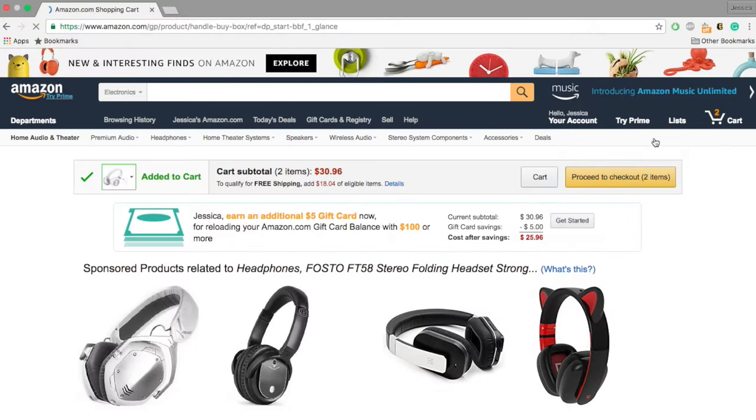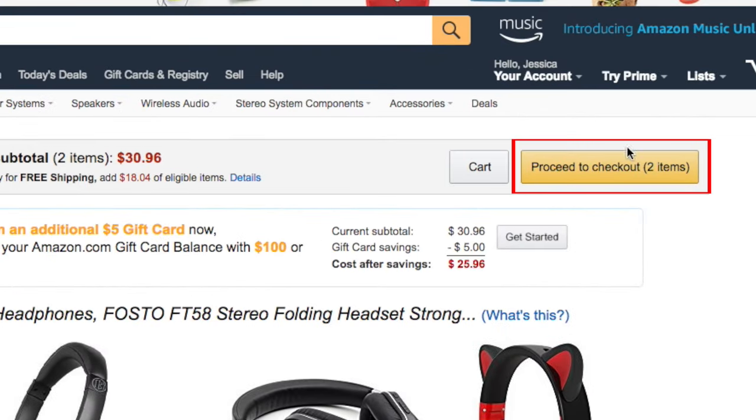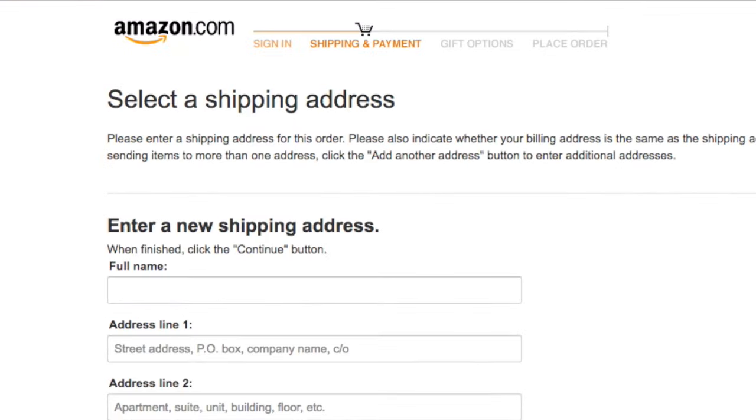You can continue shopping and add more items to your cart, or if those are the only items you'd like to buy, you can proceed to check out. Enter your shipping address so Amazon knows where to send your order.